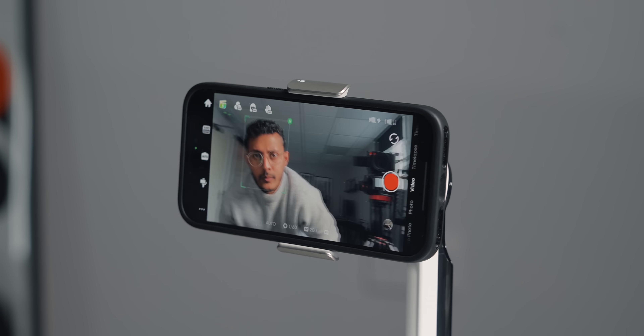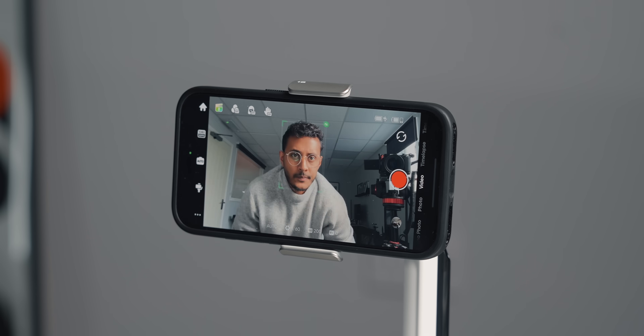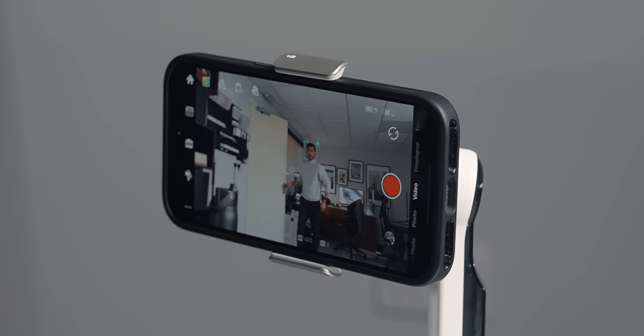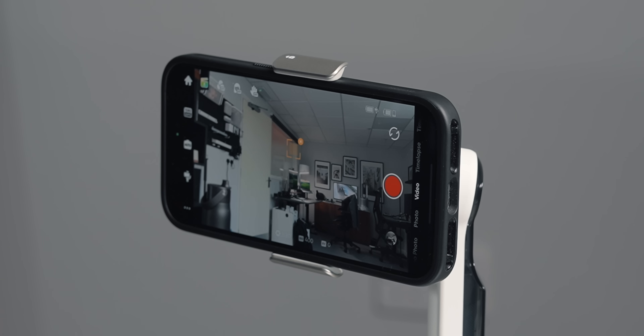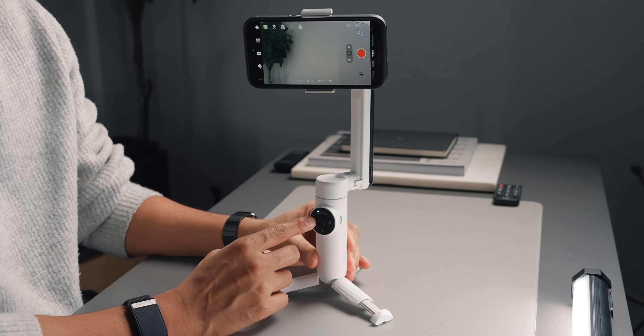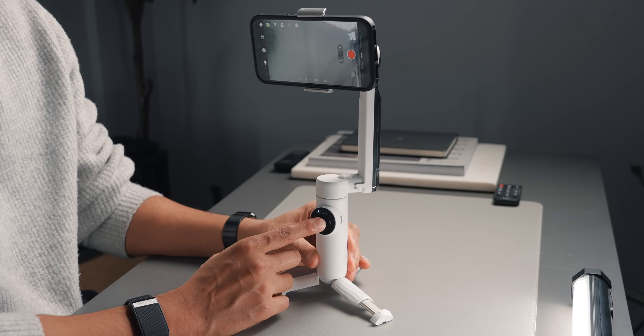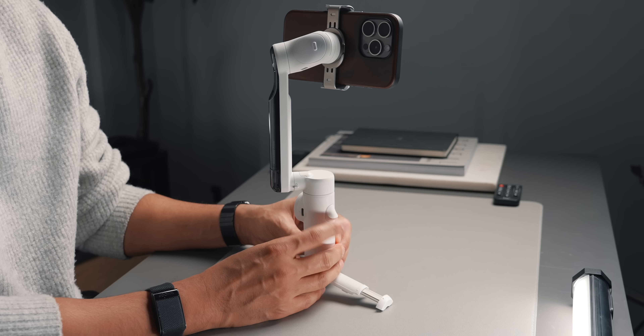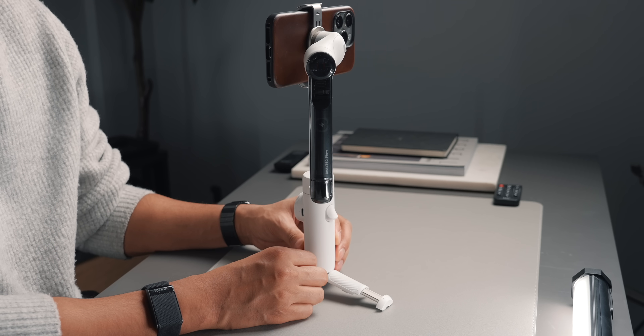It has AI tracking so you can track a subject and keep it in frame — you don't need a cameraman, this gimbal can do it for you. It has person identification so you can keep it on one person, staying focused on them even if another person comes into the shot. There's always-on tracking so if you leave the frame or go behind an object, it will lock back on when you come back into shot. The smart wheel lets you control the gimbal including hitting record, panning, and quickly rotating between horizontal and vertical. If you're looking for the best stabiliser for the iPhone, make sure to check out the Insta360 Flow.